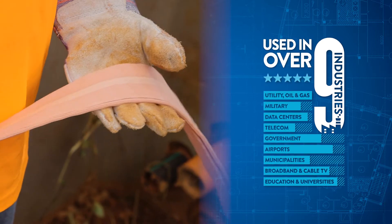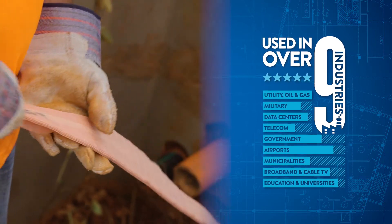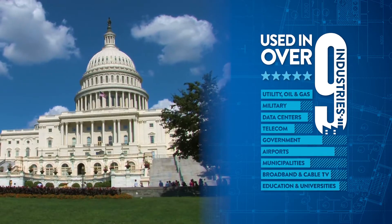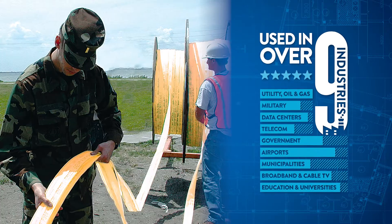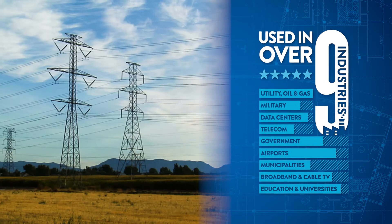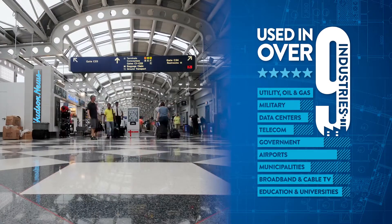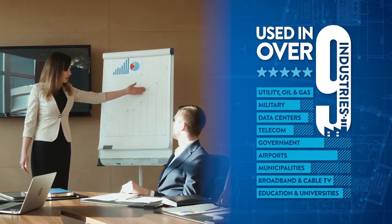Maxell is currently utilized by a wide variety of industries, including telecom and broadband operators, government, municipalities and the military. Utility, oil and gas companies, data centers, airports and educational and business campuses.